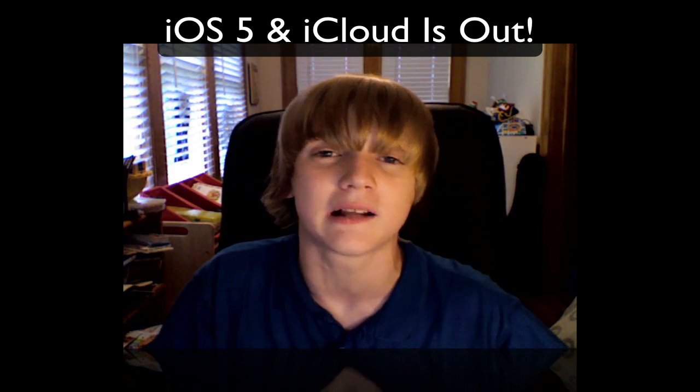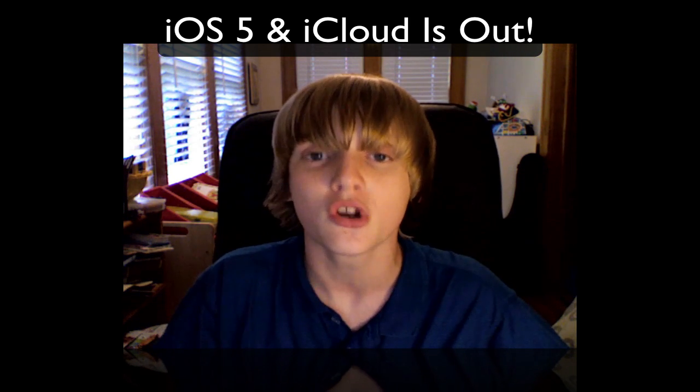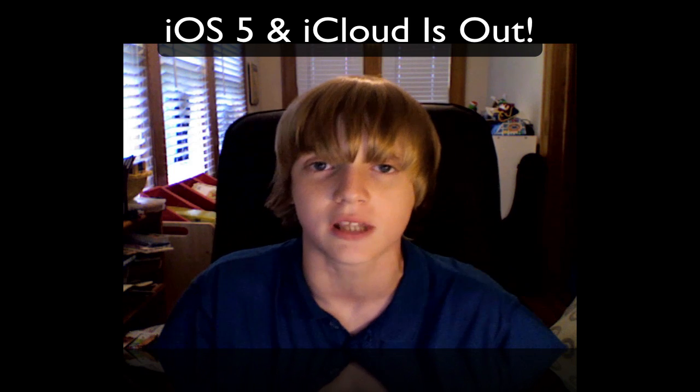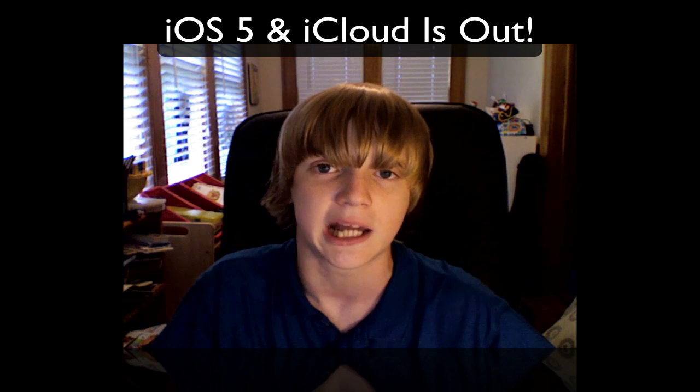What's going on YouTube, it's Mike here. Today I've got some awesome news — iOS 5 and iCloud are now out and available from Apple. Today is October 12, 2011, two days before the iPhone 4S release, and as Apple told us at last week's event, iOS 5 and iCloud would be available on this day.